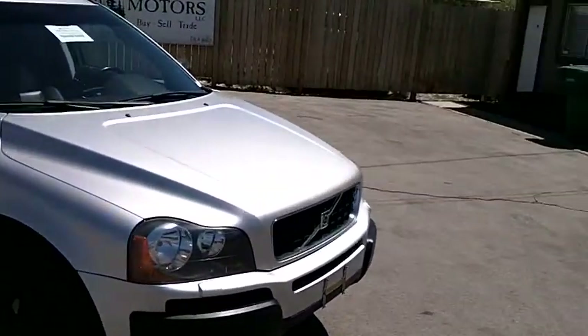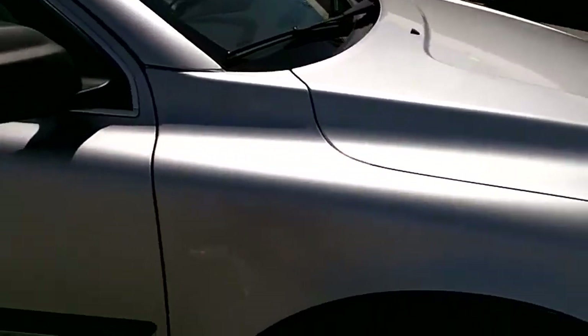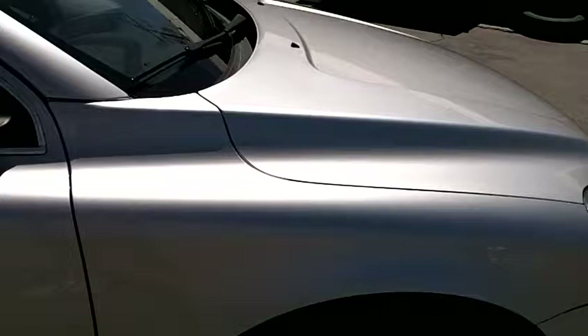This car is in beautiful condition — it's really very clean. The bright platinum silver metallic paint is in great condition. Very shiny, looks nice. As you can see on the right side, everything is in beautiful condition.